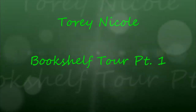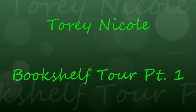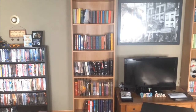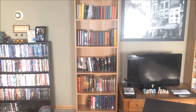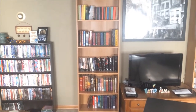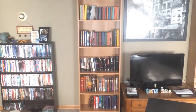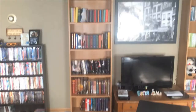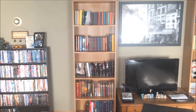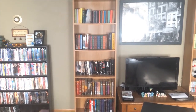Hey everybody, this is Tori and today I'm going to be taking you on a bookshelf tour, part one. We're going to go on a bookshelf tour today. This is the best way I can show you the full bookshelf because of my editing software. Part one is this shelf and let's just get started with the top.